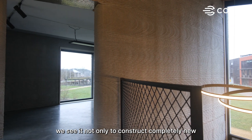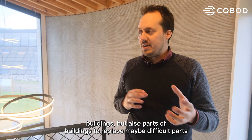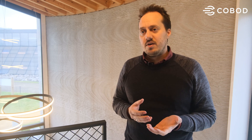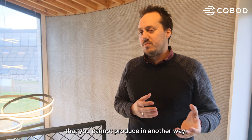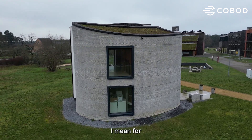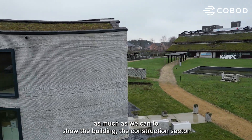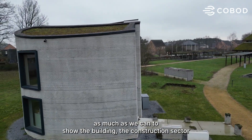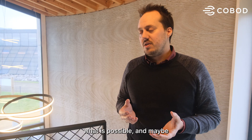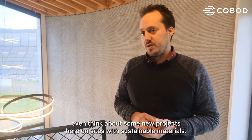We see it being used not only to construct completely new buildings, but also parts of buildings — to replace difficult parts that cannot be used in another way. For us, what it means is we want to highlight this project as much as we can to show the construction sector what is possible, and maybe think about new projects on site with sustainable materials.